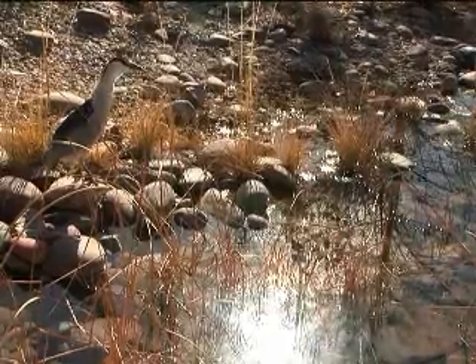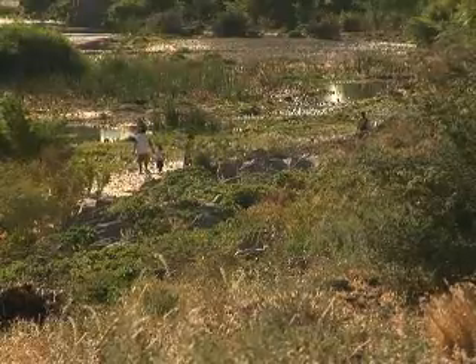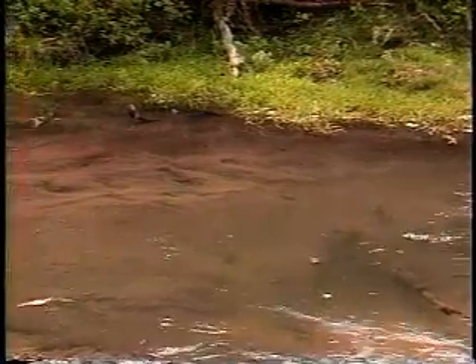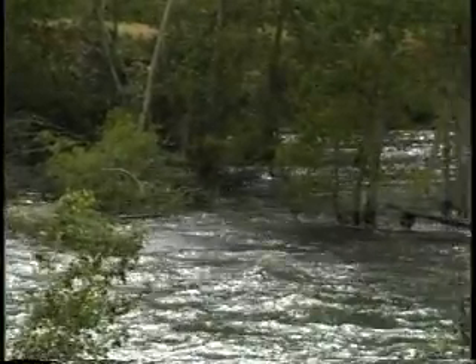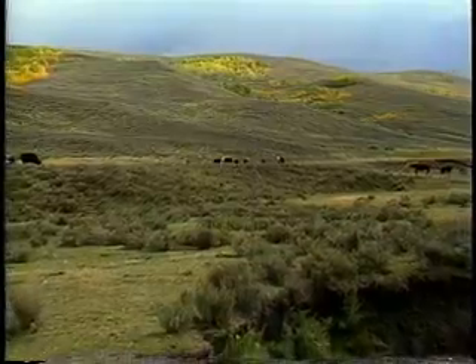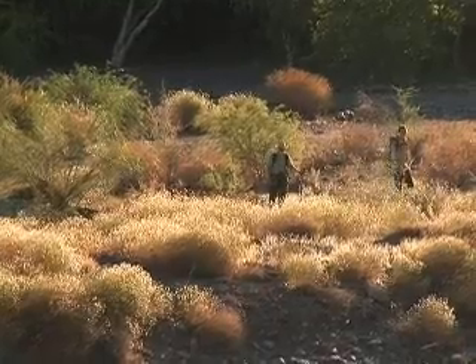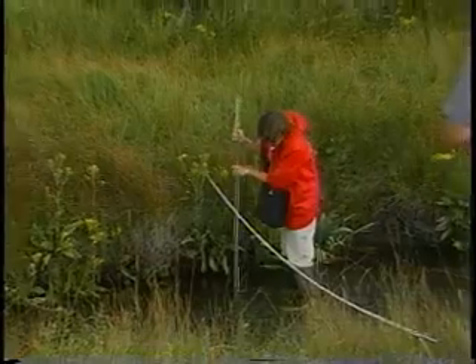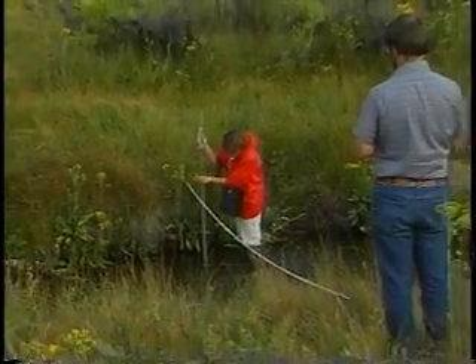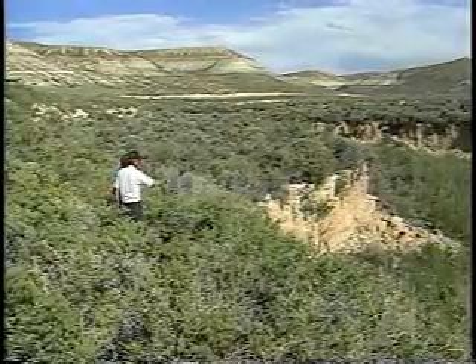Not only do riparian areas provide homes for native wildlife, but they also serve as an important resource for people. The sand, gravel, and rocks at the bottom of the stream filter pollutants from our water. By holding streambanks together, plant roots help slow floodwaters. Ranchers depend on these areas to provide their cattle with food and water. People who live in cities use these areas to hike, fish, or simply relax. These special places can even be outdoor laboratories, allowing scientists to determine the effects of these activities on the land.